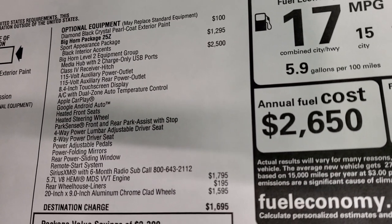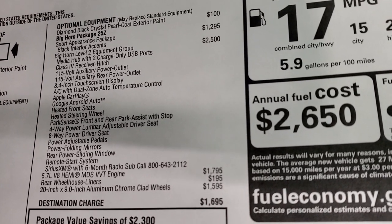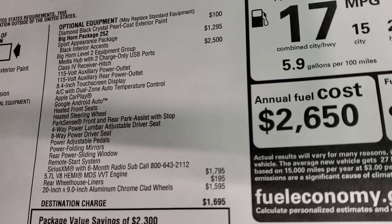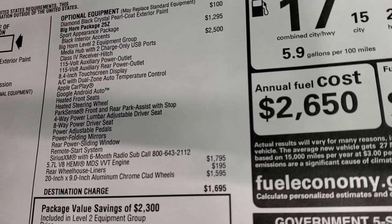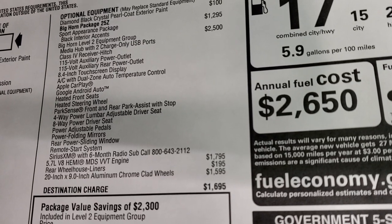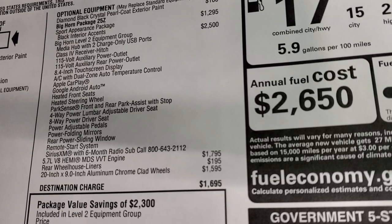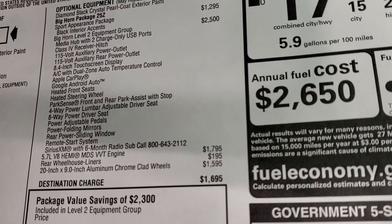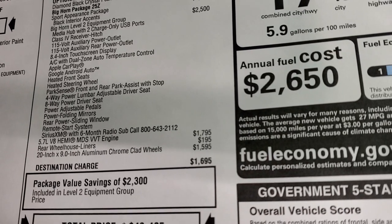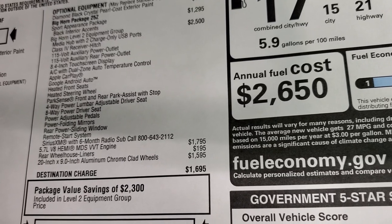Bighorn Level 2 Group is $2,500 and gives you the receiver hitch, the 115-volt power outlet and rear outlet, 8.4 touch screen with Apple CarPlay and Google Android Auto, heated front seats, heated steering wheel, front and rear park sensors, 4-way power lumbar adjustable driver's seat, 8-way power driver's seat, power adjustable pedals, power folding mirrors, power sliding rear window, remote start, and SiriusXM with a 6-month subscription.